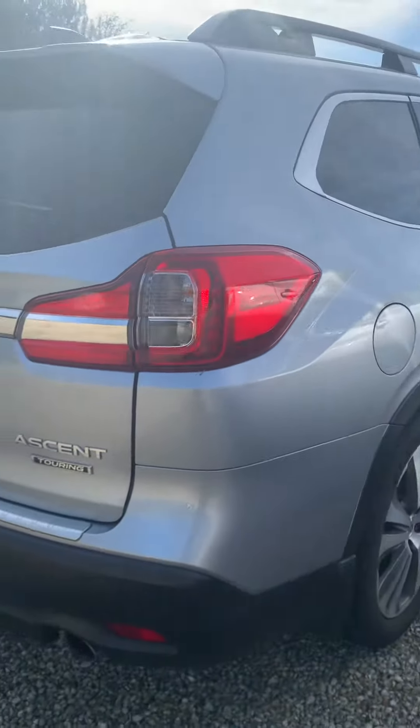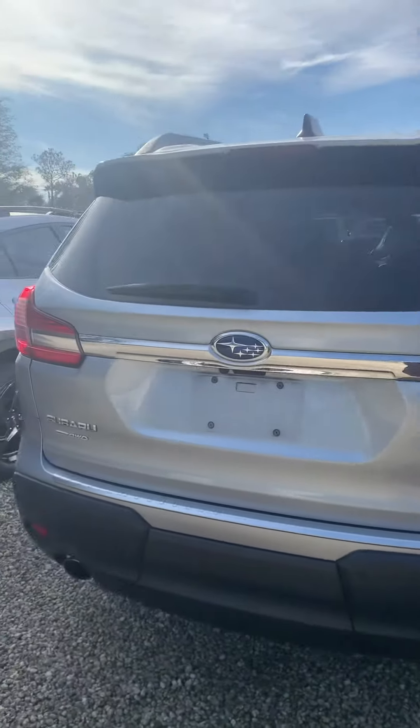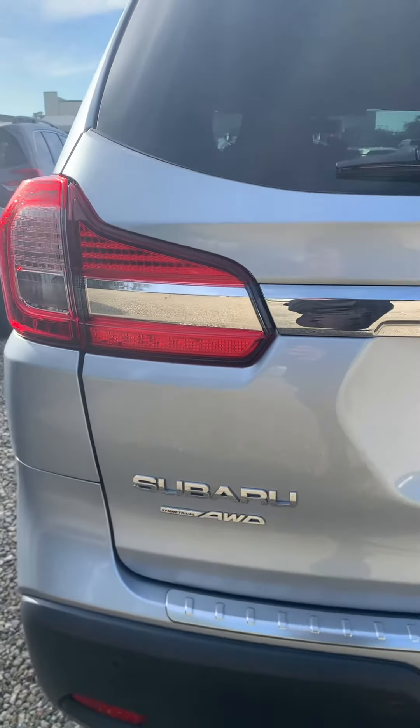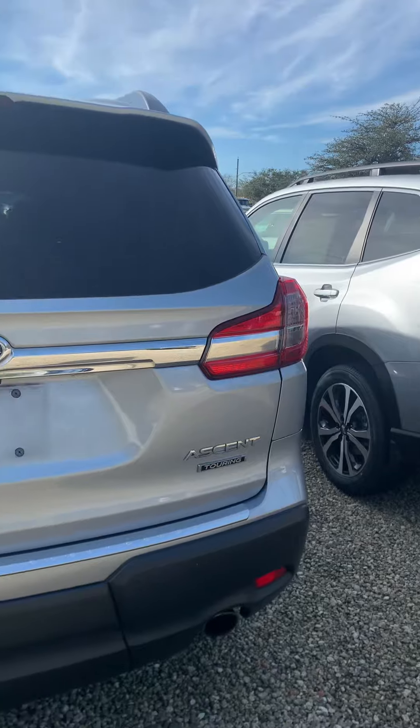It has the sunroof up. As you know, Subaru is all-wheel drive all the time — full-time all-wheel drive — and this one in particular is a Touring trim.